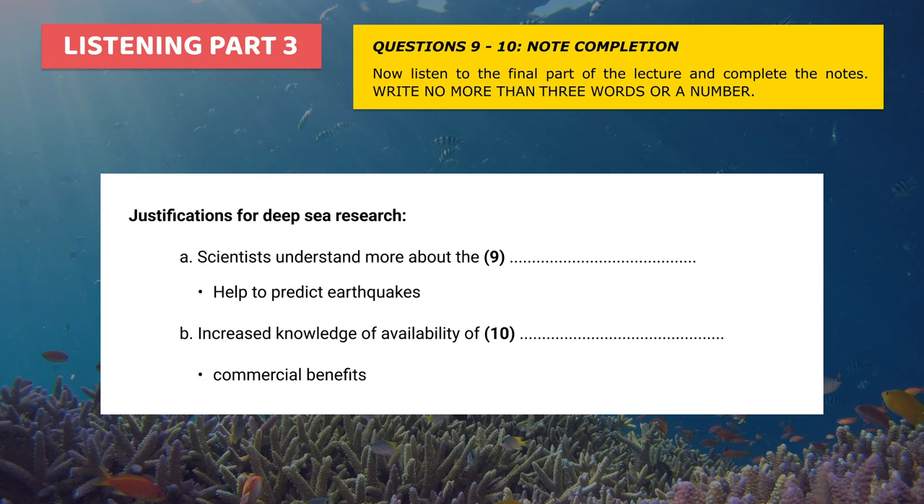To conclude my talk, I'm going to ask a couple of questions. First, what is the purpose of this deep-sea exploration? And second, is it worth the expense? One justification for spending so much money on this kind of research is that it allows scientists to understand more about the surface of the Earth — for example, how it was formed and how it behaves. This could have important consequences for predicting earthquakes and saving lives through early warning systems. Another reason this research is considered valuable is that by exploring unknown parts of the ocean, we increase our knowledge of the availability of minerals for industry, which could lead to huge commercial advantages.